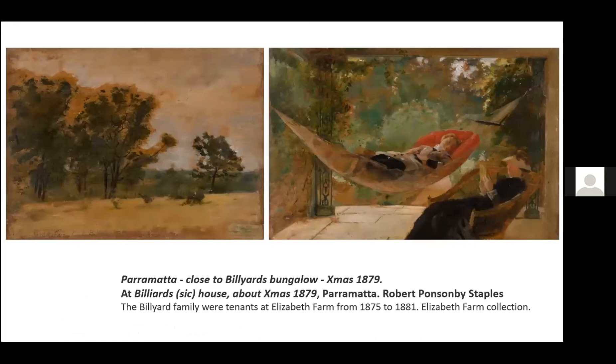The first time I've seen the word used to describe Elizabeth Farm was in 1879 when a painting was created titled 'Close to Billiards Bungalow,' the Billiards being tenants of Elizabeth Farm at that time. The scene with the hammock on the house's eastern veranda certainly captures the relaxed subtropical feel conjured up by the word, and there's a possibility the word was used due to the personal experience of the artist, Robert Ponsonby Staples, who had traveled to New South Wales via Southeast Asia.